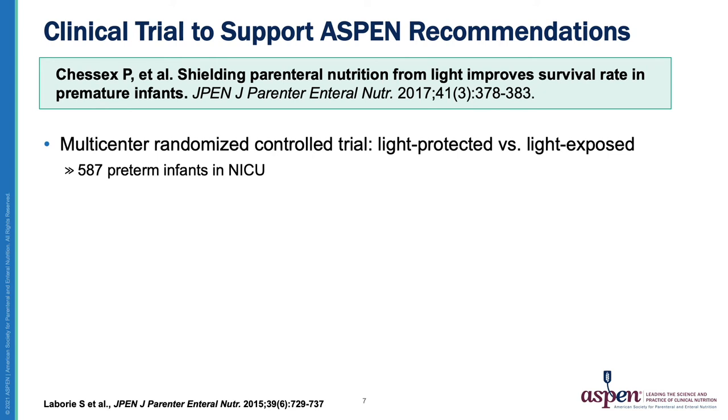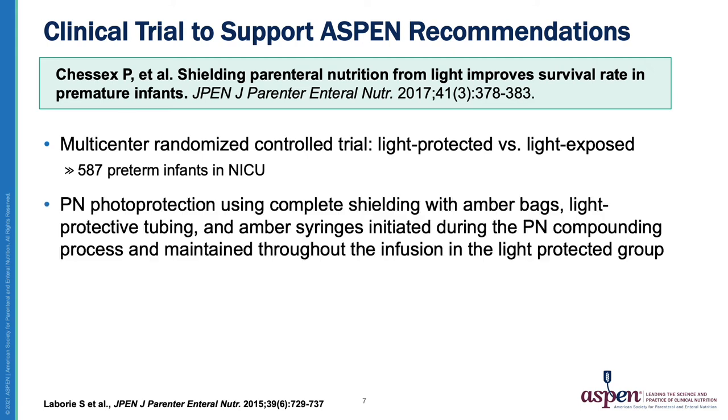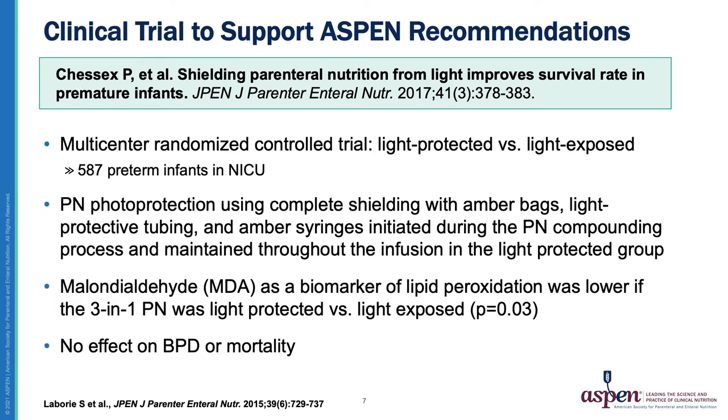In that largest study, a multicenter randomized control trial of PN photoprotection implemented complete shielding using amber bags, light-protective tubing, and amber syringes initiated during the PN compounding process and maintained throughout the infusion in the light-protected group. Malondialdehyde as a biomarker of lipid peroxidation was lower if the 3-in-1 PN was light-protected versus light-exposed. There was no effect of light protection on BPD or bronchopulmonary dysplasia or mortality.